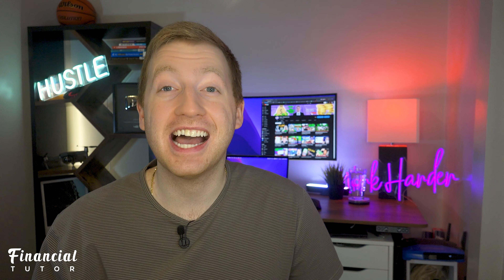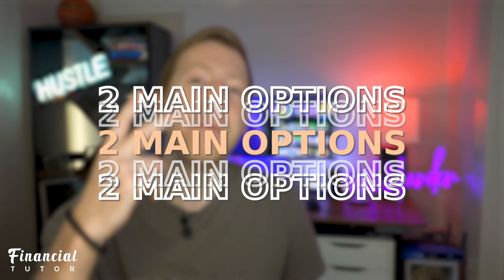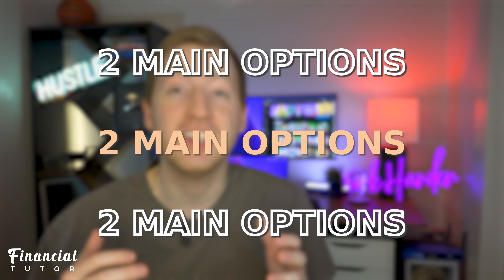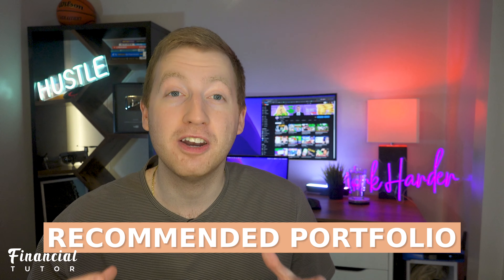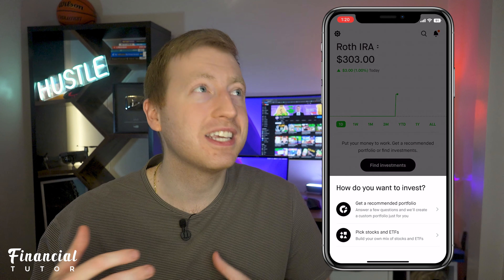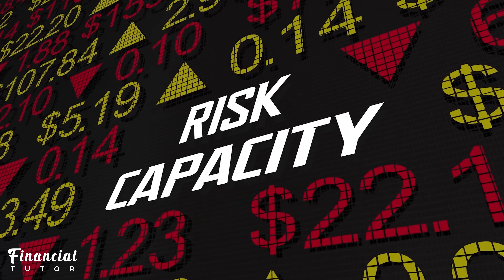Now let's actually see what it looks like to buy stock through Robinhood's new retirement accounts. There are two main options when it comes to investing using your retirement account. The first one is going to be through a Robinhood recommended portfolio, which is going to be based on a number of factors such as your income, retirement age, and risk tolerance.